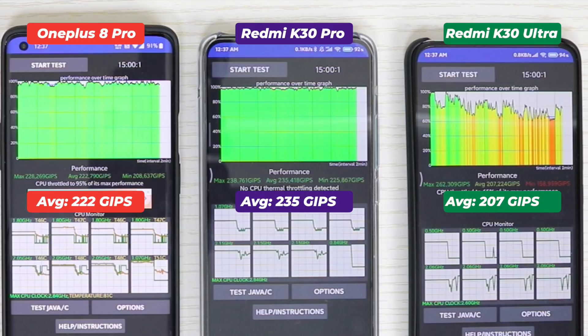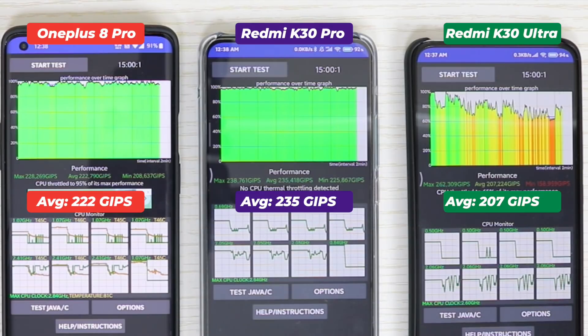Redmi K30 Pro's performance this time is far better than the first run. Last time it was 199 max, 192 average, and 182 minimum. Now it is 238 max, 235 average, and 225 minimum.